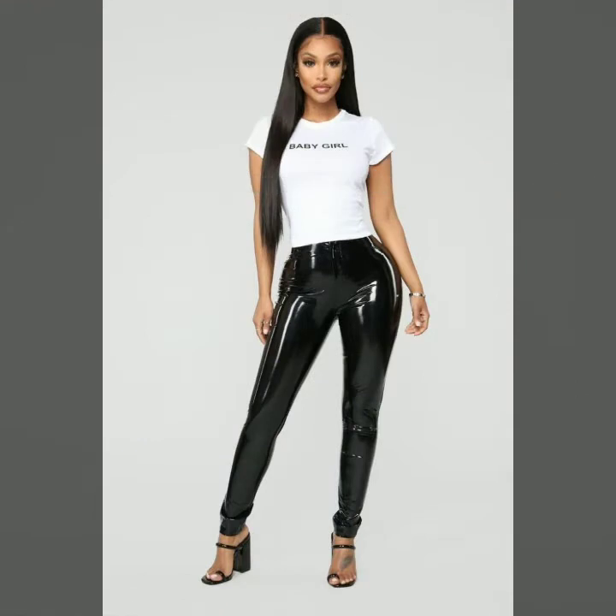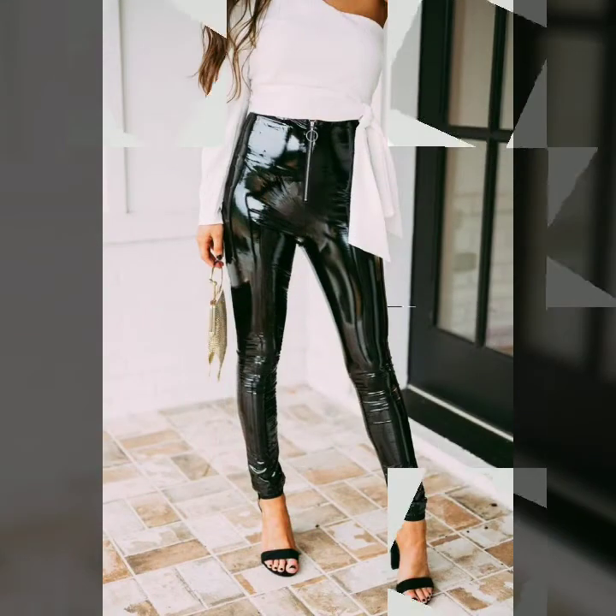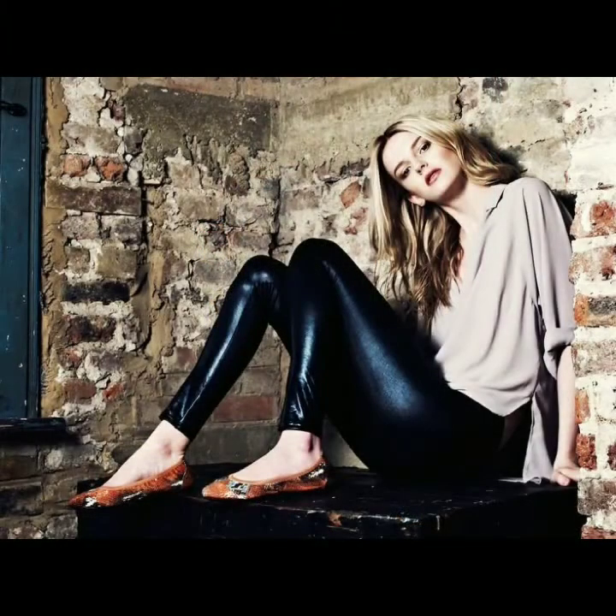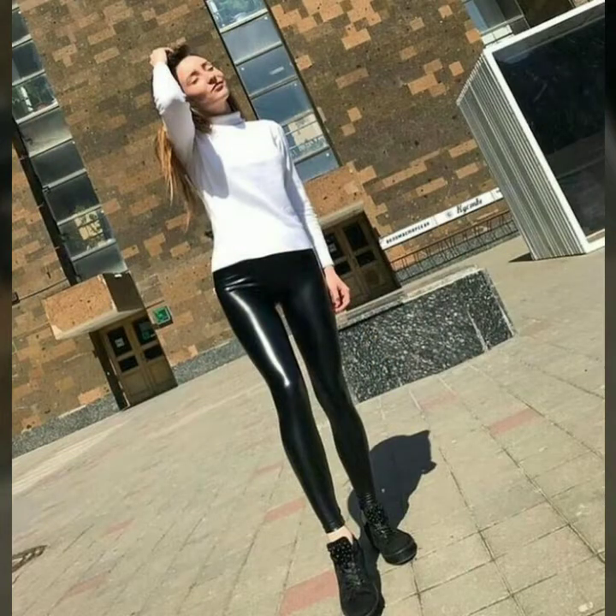Today I'm going to share with you a very stylish, very beautiful, and eye-catching collection of patent leather leggings in awesome styles. I hope you like my collection and this video, so please watch this video till the end so you can see all the fabulous and very stylish designs.